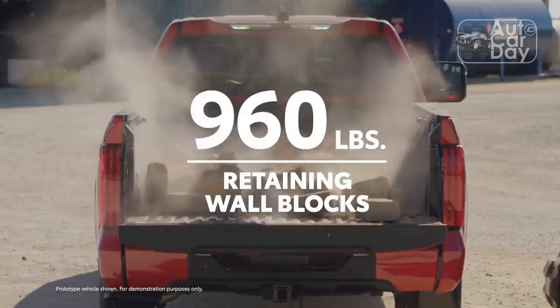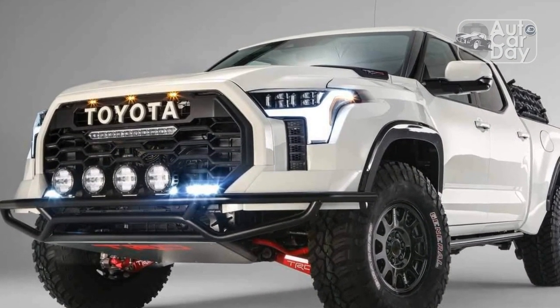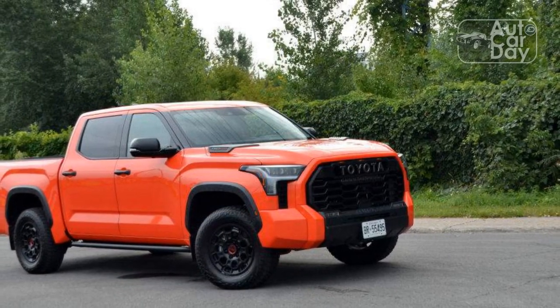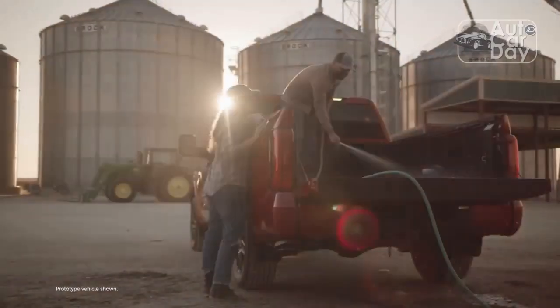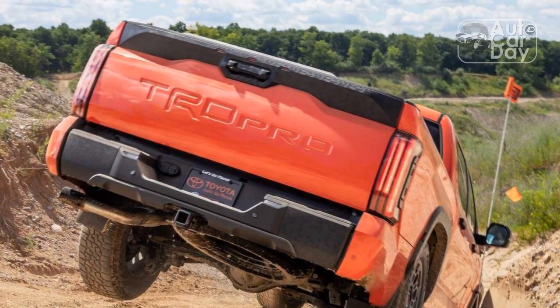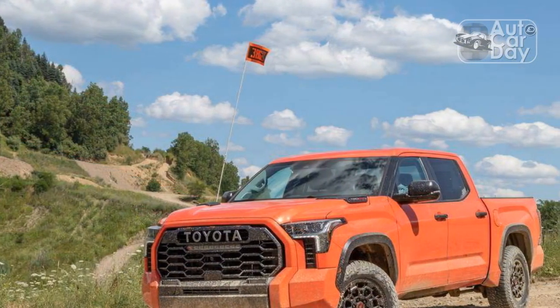Buyers look toward Toyota for exceptional build quality and reliability. Although we can't speak to long-term ownership, and the issues presented in our test truck may not be consistent across all Tundras, our experience runs in marked contrast to Toyota's long-standing reputation. That said, even if the new TRD Pro had golden-age Toyota build quality, it wouldn't be a transcendent truck. Anyone hoping the off-roader's unique suspension, smaller wheels, and taller tire sidewalls would improve the big pickup's ride quality over non-TRD models will be just as disappointed as we were.